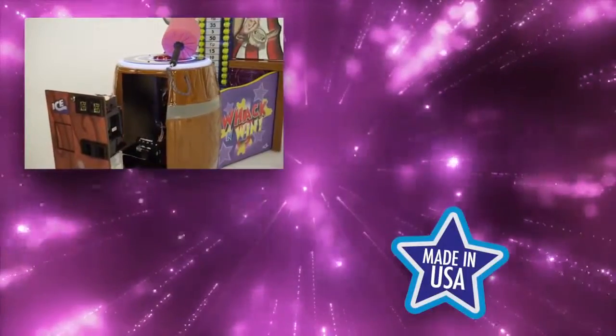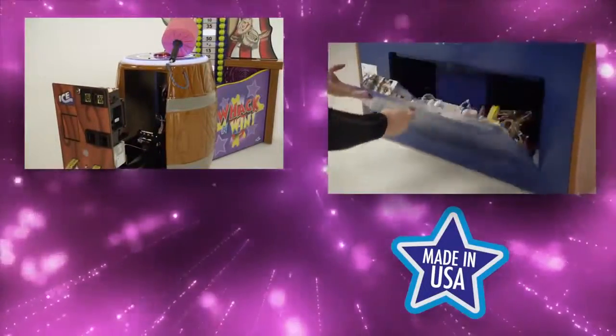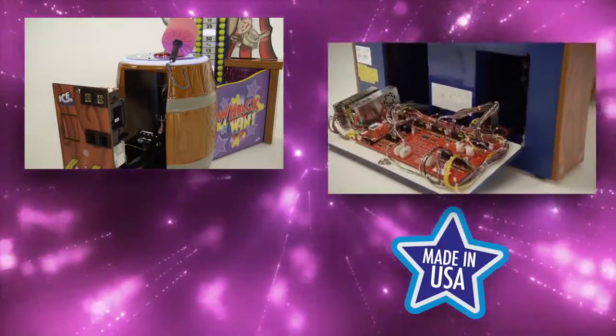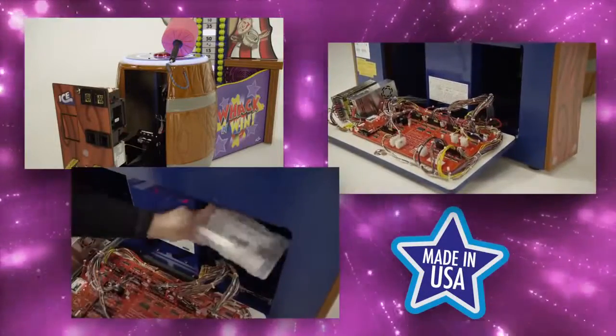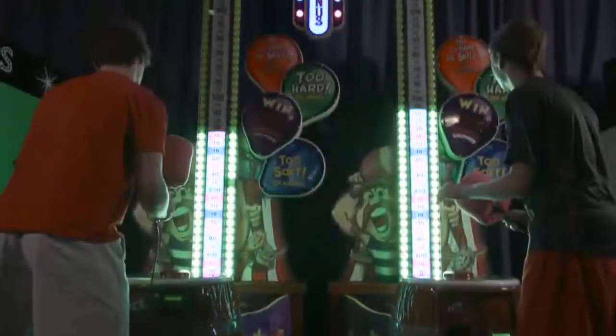As the leading manufacturer in the USA, ICE strives to build great earning games, but also games that are reliable and operator friendly. Whack and Win features double deep ticket bins that are easy to access, along with the main board and power supplies located on the back panel of the game.